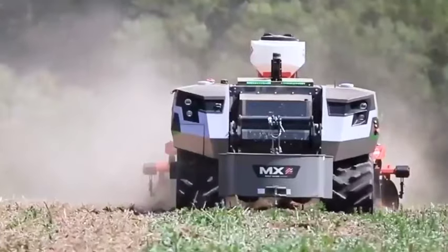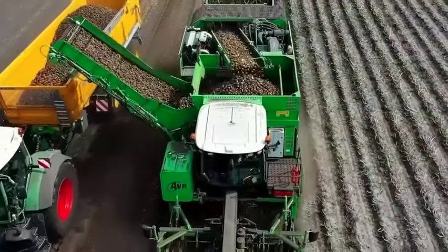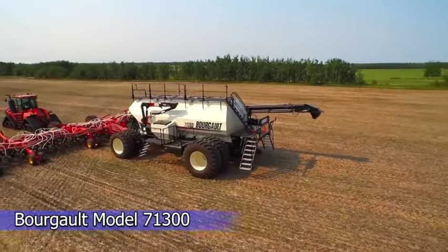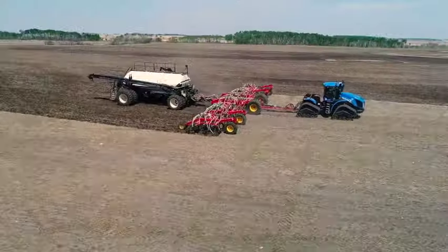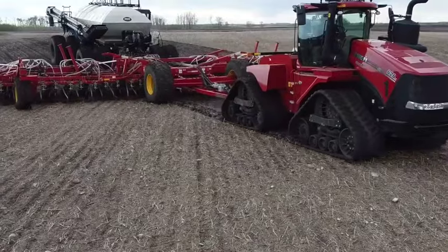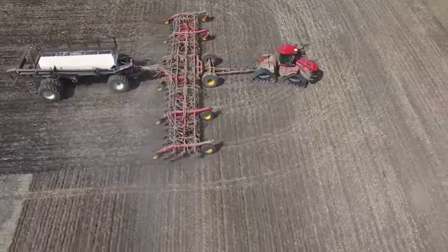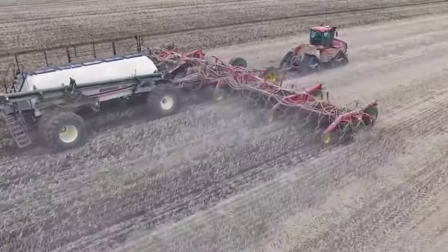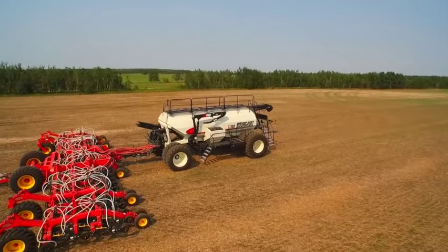Get ready for a game-changer in the latest farming tech — the Borgalt Model 71300 Air Seeder. With a whopping 1,300-bushel capacity expandable to a staggering 1,340 bushels, this seeder is redefining farming technology. The Borgalt KN-EX Integral Tank Design takes precision to the next level, allowing individual metering or the flexibility to combine tanks — like having a symphony of efficiency right in your fields.